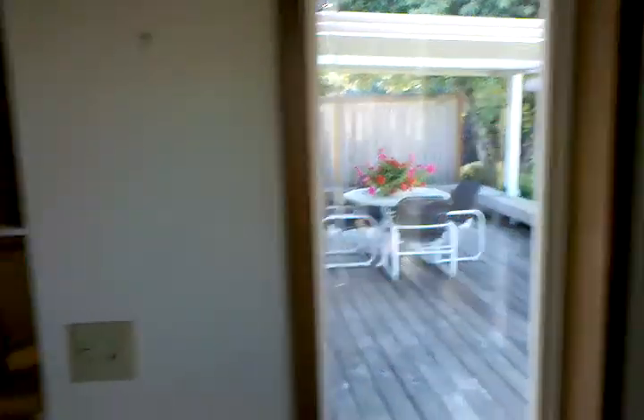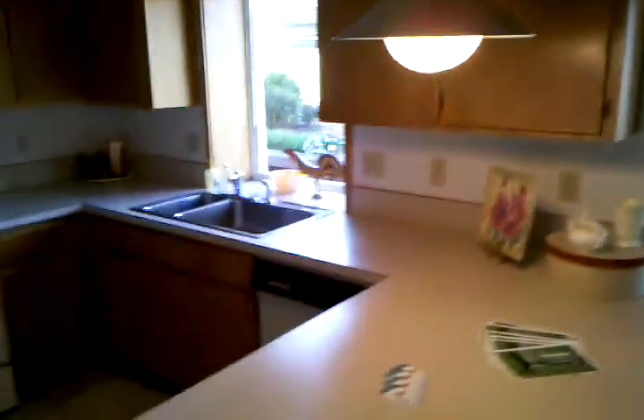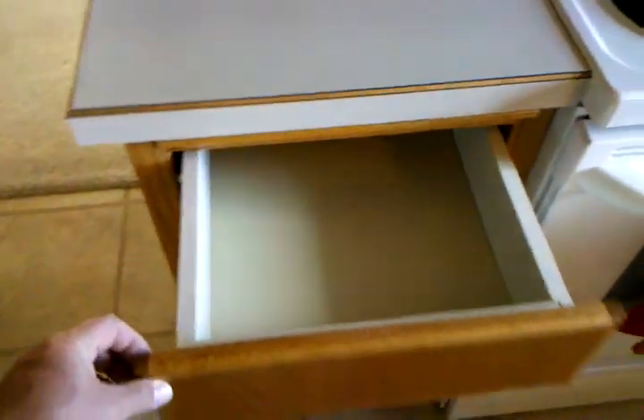There's another door that takes you out onto the deck, and there's another part of the deck. Kitchen has a bar, eating area, nice cabinets, nice roller guides on the cabinets.